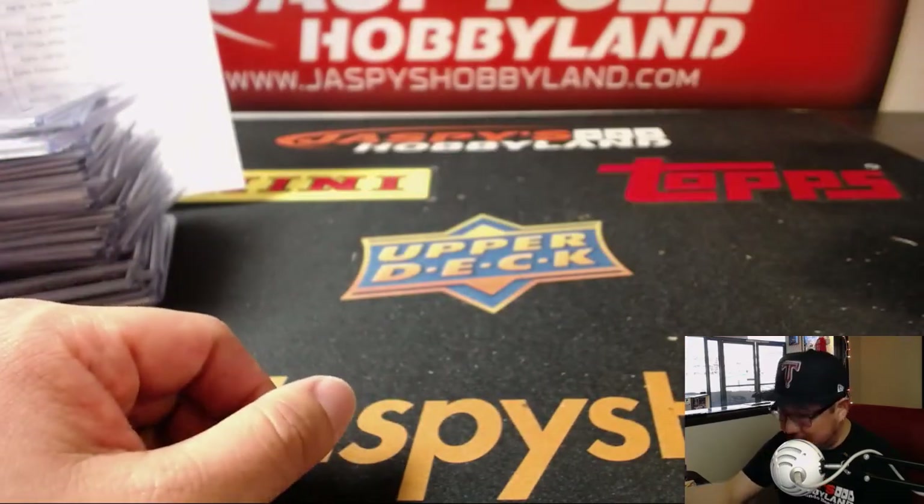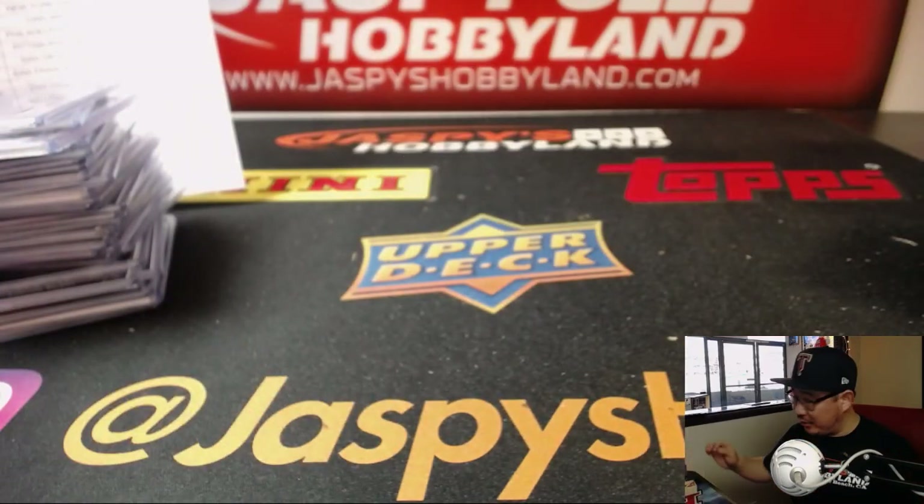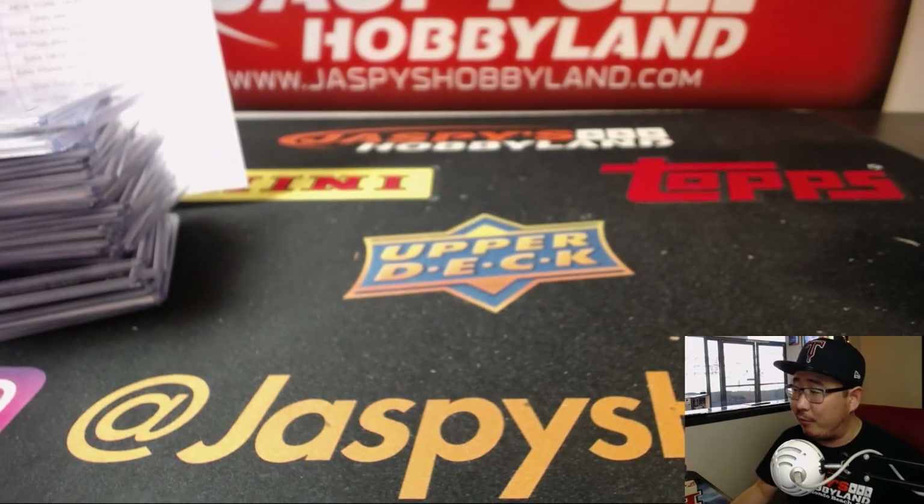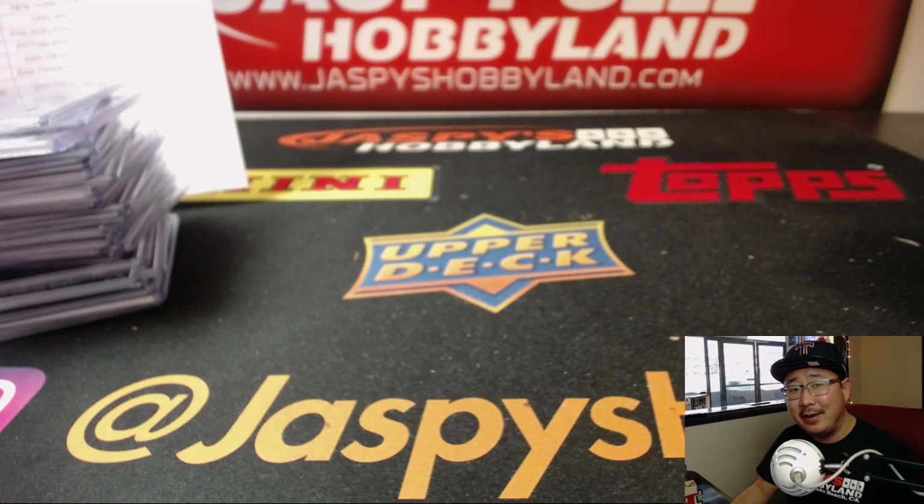And that is it, ladies and gentlemen. Done. Full case, Pick Your Team number one from JazbeesHobbyland.com — in the books. Join us next time for more Cubs and Dodgers talk, as if you don't get that enough on ESPN. See you next time, folks. Bye-bye.